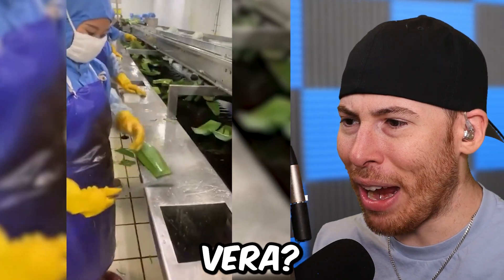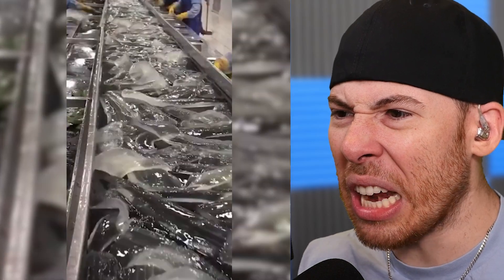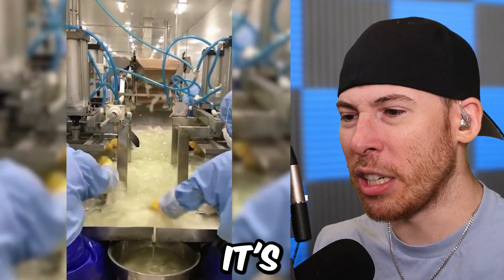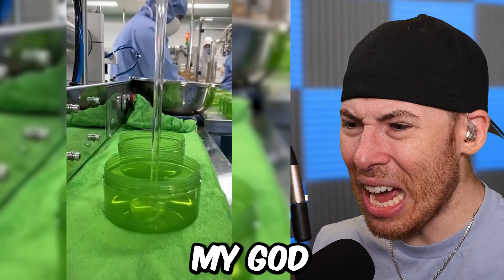What is this, aloe vera? This is how they make aloe for cuts. That looks gross, actually looks gross. But it's pretty cool how they just make that — that's the stuff you put on when you get a sunburn.